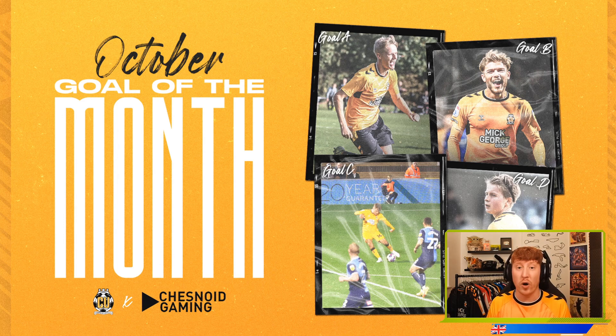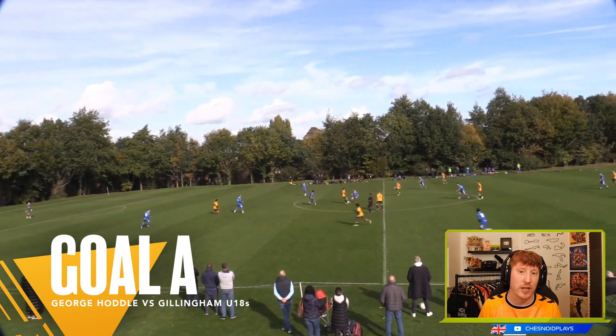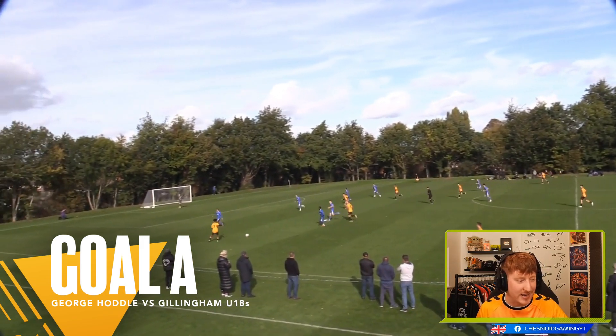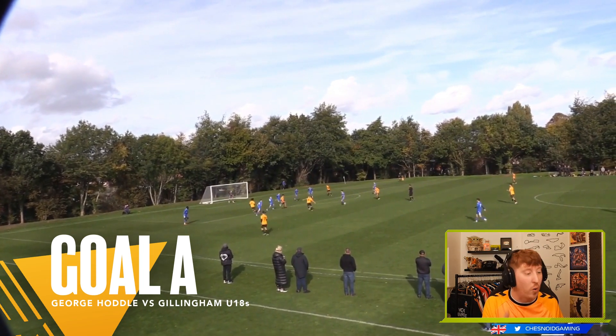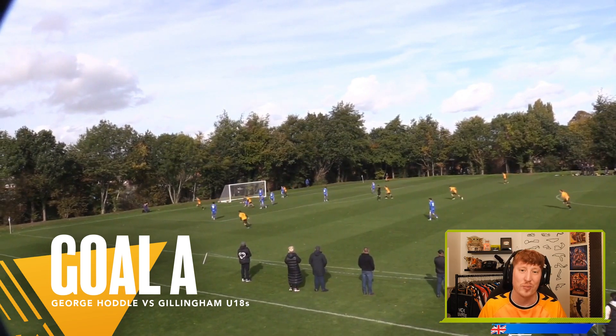Starting with Goal A. Goal A this month comes from George Hoddle in the Youth Academy, playing here against Gillingham in the blue. George in possession at the moment, lays it out wide. Quick step over here to then send the defender and let back to George, who then, with not one but two scoop turns, sends the defence and puts it in the top corner.